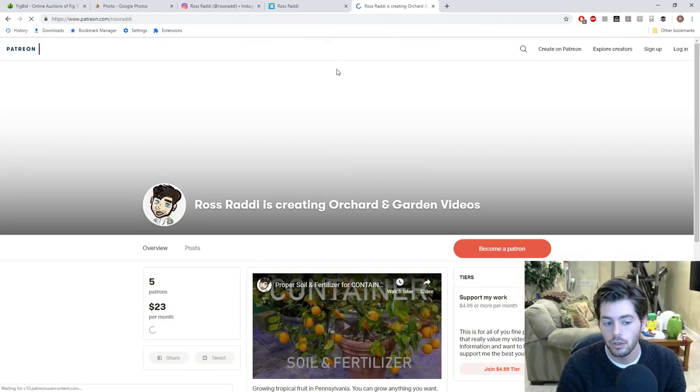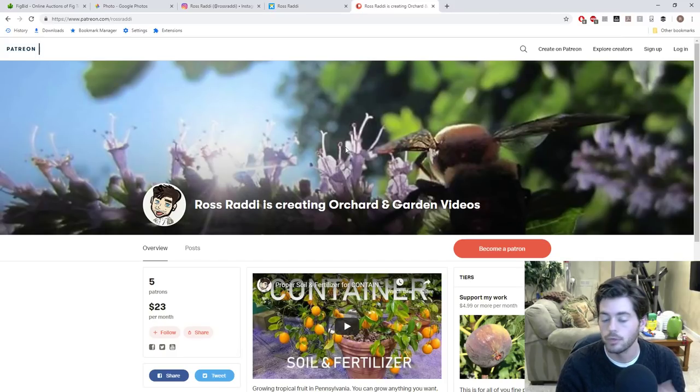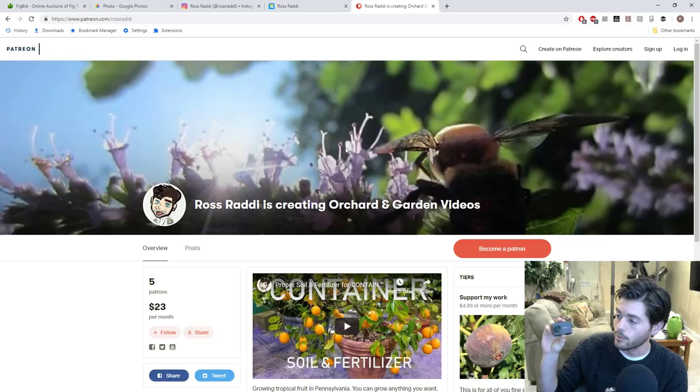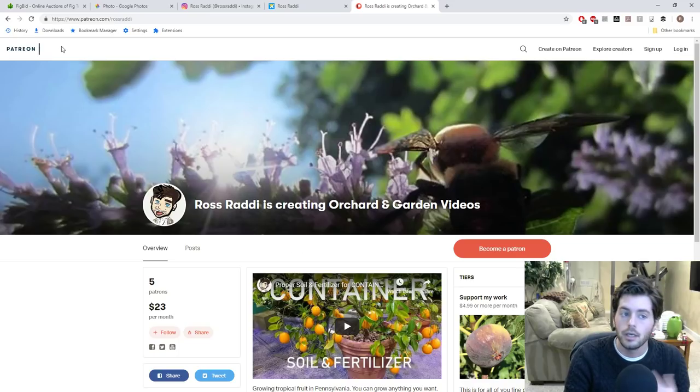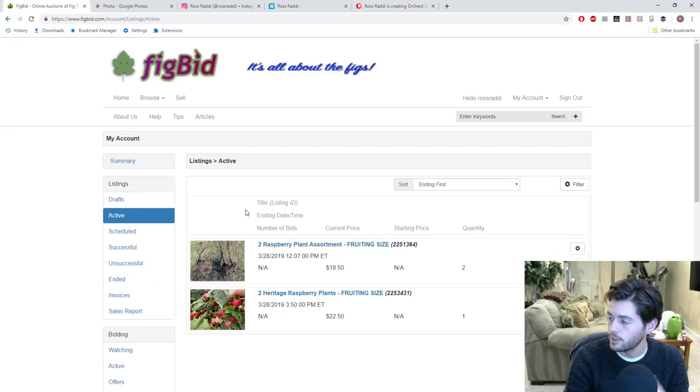I'd also recommend you guys follow me on Patreon to help support the channel — it really does make these videos a lot easier to create. We just picked up a whole new camera system and I've spent roughly $150 trying to figure out how to get it to really work for your benefit. So your support isn't going to anything outrageous. Even a dollar a month or 10 cents a day is really well worth it compared to the ad revenue I get on YouTube. Any support — commenting, liking, subscribing, sharing, or buying plants and cuttings on FigBid — really means a lot to me.